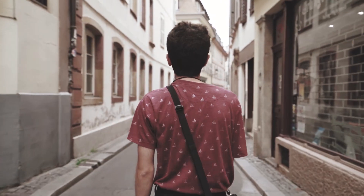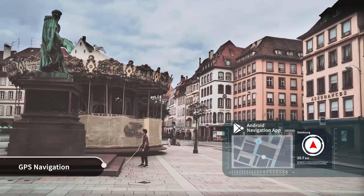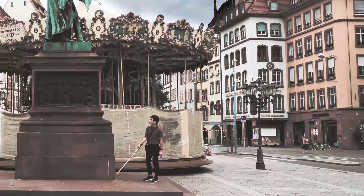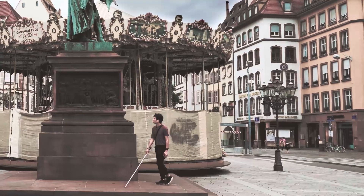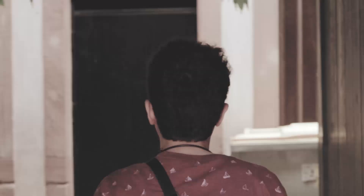A quiet street in a small village in France. Louis, a blind student, is walking along the street using the GPS on the BrailleSense Polaris in its carrying case. He is using Bluetooth earbuds and a white cane.